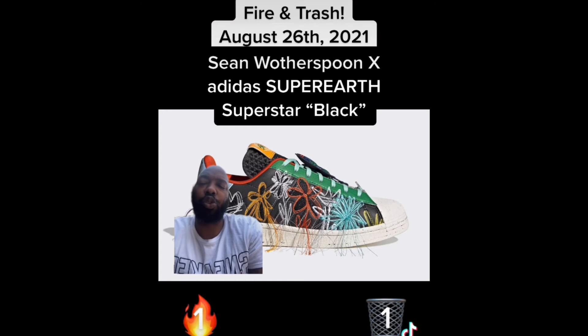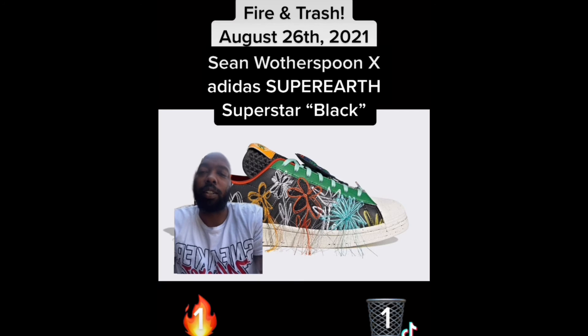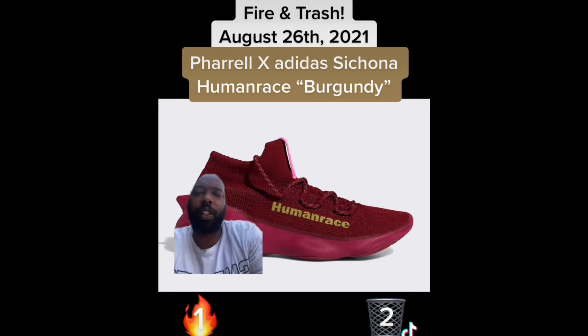Next up we have the Sean Wotherspoon Adidas Superstar Super Earth in black. I have a five-year-old niece that would look right in these — outside of that, these are big trash. It's like tassels hanging off; I know it's stitching but they remind me of tassels. Trash.